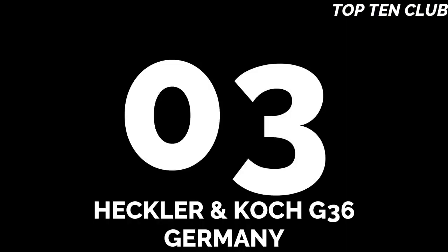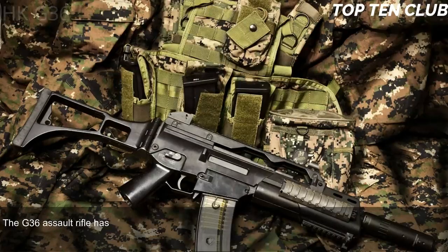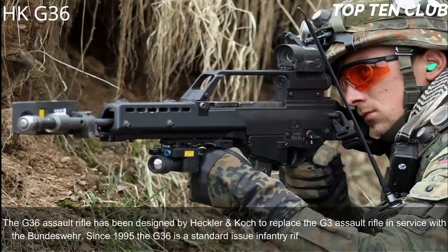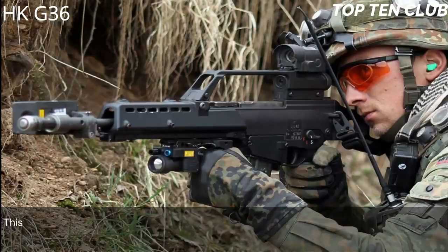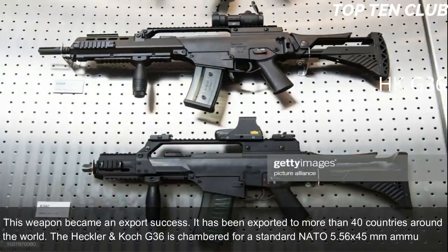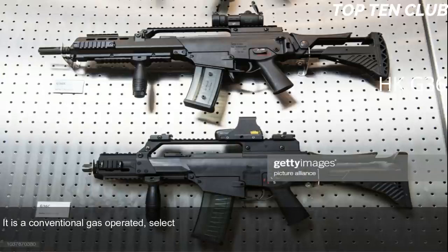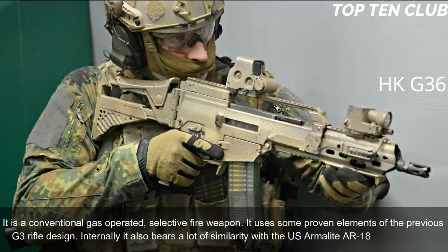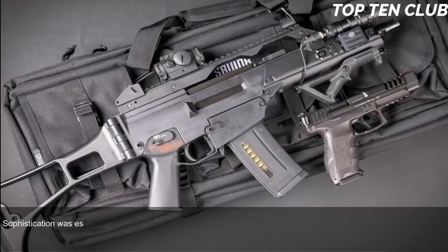Number 3: Heckler & Koch G36, Germany. The G36 assault rifle was designed by Heckler & Koch to replace the G3. In service with the Bundeswehr since 1995, it is the standard issue infantry rifle of the German armed forces and has been exported to more than 40 countries. Chambered for standard NATO 5.56x45mm, it is a conventional gas-operated selective-fire weapon using proven elements of the G3 and also bearing similarity to the US ArmaLite AR-18.